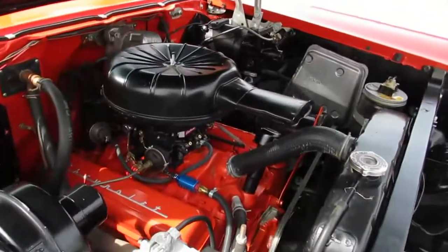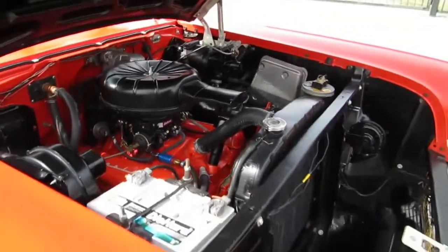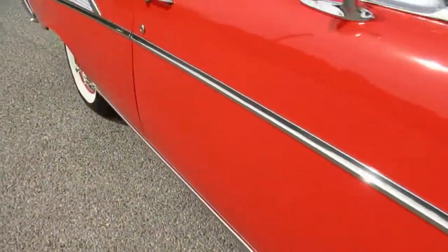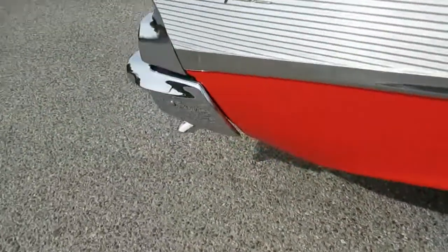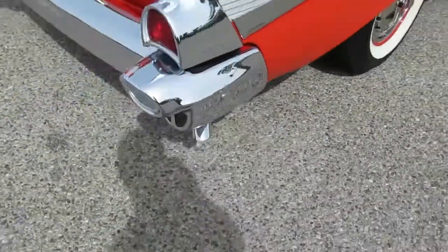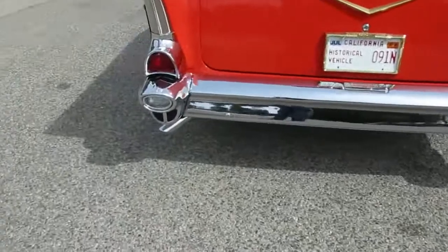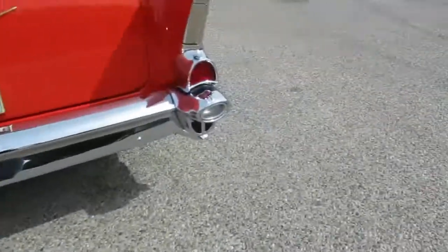Runs nice and smooth, shifts well, drives well — 12 volt. Around the back you can see the dual exhaust with little chrome tips. That sounds nice.